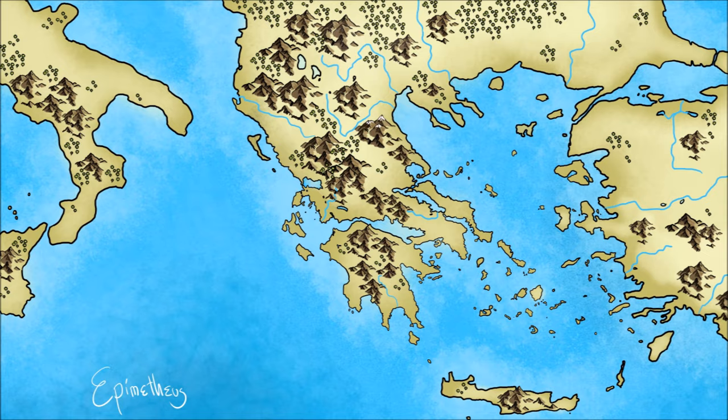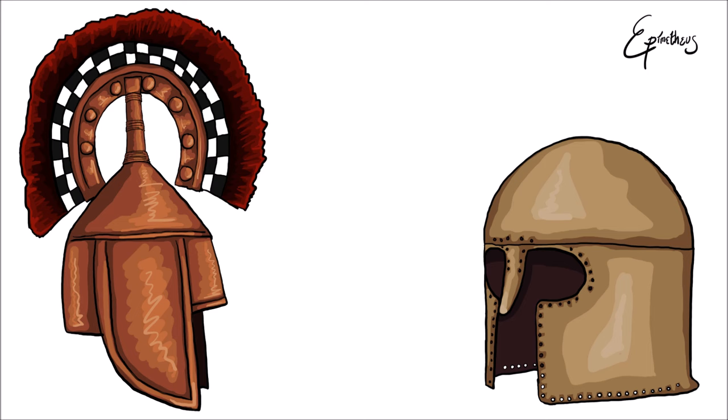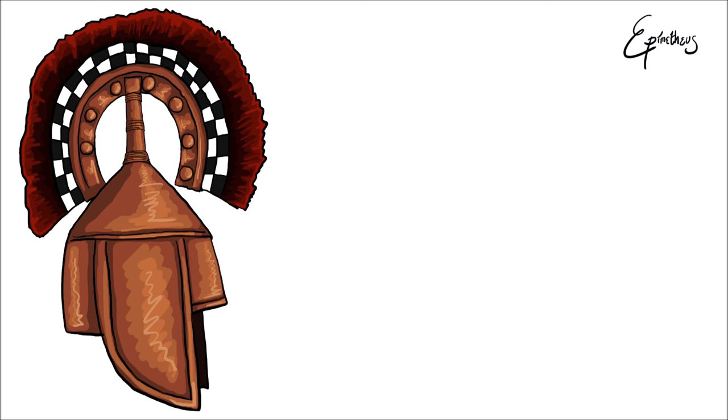Although used by the Spartans, the helmet was most associated with the city of Corinth, hence the name. Another helmet was just as popular — or more so — with the ancient Spartans during the classical Greek period, but it may not make such an imposing logo. More on that helmet later.